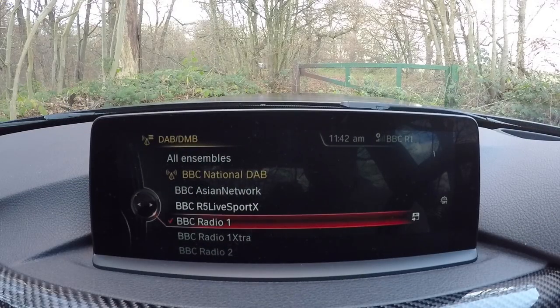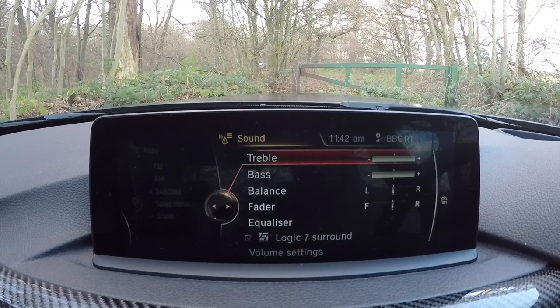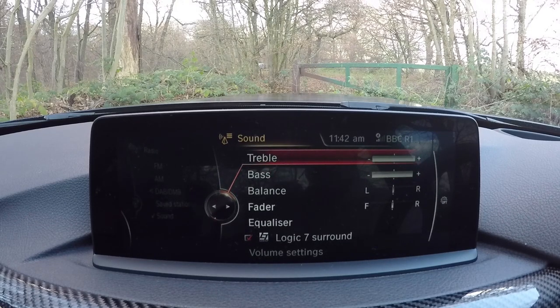We are starting on the radio. If I click the radio button, you can see we've got FM, AM, DAB — which I'm currently on — save station, which I haven't worked out yet, and sound. Under sound, we can work on all the different equalisers. I can have the Logic 7 surround sound, and we can fade between front and rear or left and right. Then obviously bass all the way up and treble all the way up to get the cleanest sound that works for my ears.